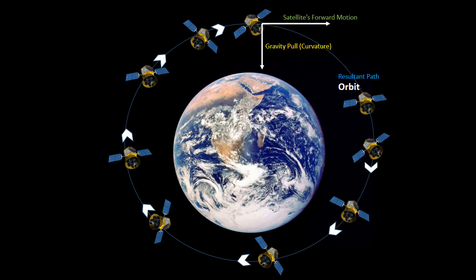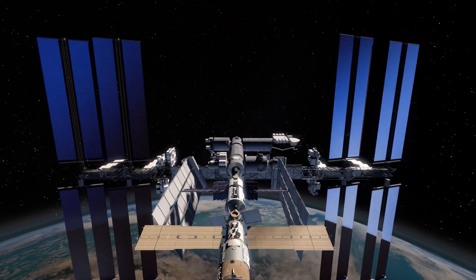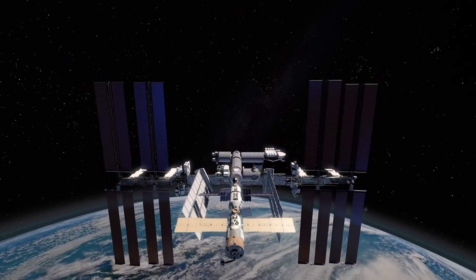Once you put the satellite into orbit, it would not require any energy anymore. It will always fall down towards the Earth using none for thousands of years.